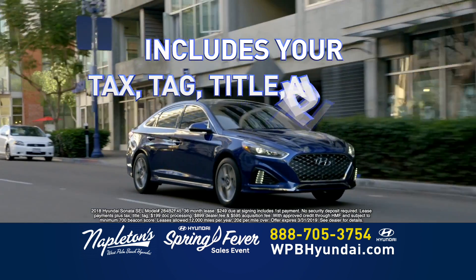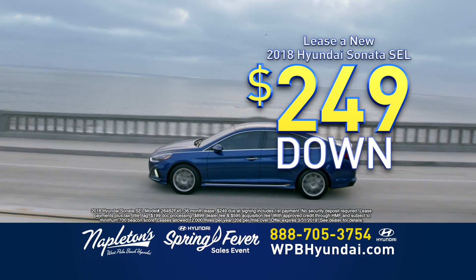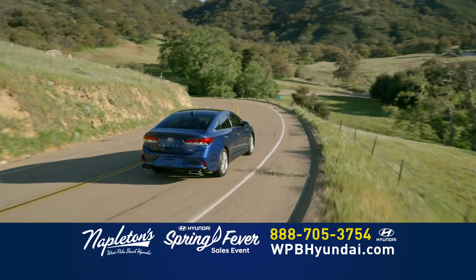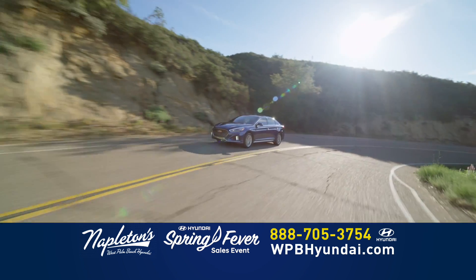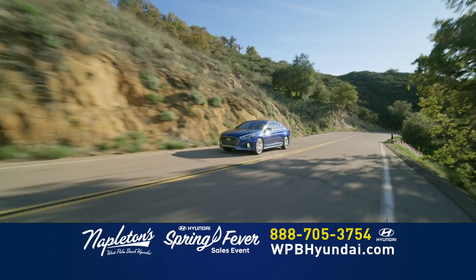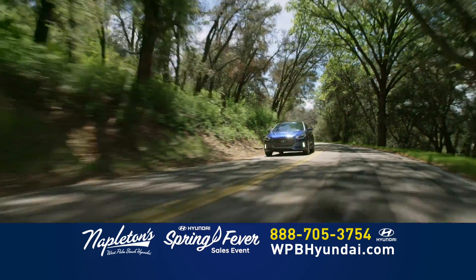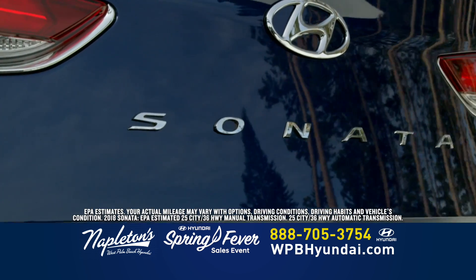That includes everything: your tax, tag transfer, title, and all the fees. Just $249 down, $249 per month, and you're out the door. The new Sonata offers the best in comfort, safety, interior space, technology, and more. The new Sonata seats five comfortably. It has best-in-class interior volume and more headroom and legroom than any of its midsize competitors. The new Hyundai Sonata gets up to an EPA-estimated 36 MPG highway.